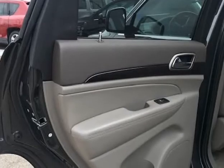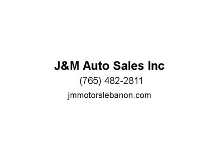This 2011 Jeep Grand Cherokee Laredo 4WD comes with power windows, power locks, power mirrors, power steering, power brakes, power seating, leather interior, heated seating, and cruise control.